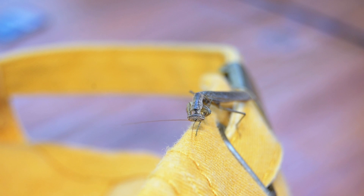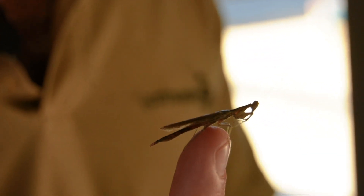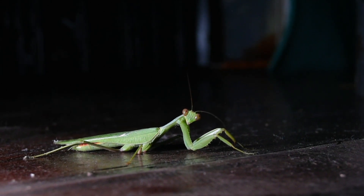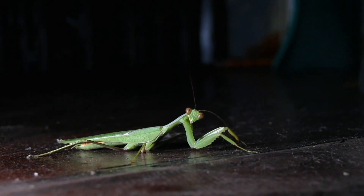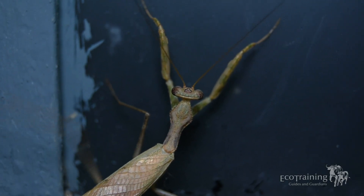Praying mantis feed on a variety of prey including aphids, leafhoppers, mosquitoes, caterpillars, and other soft-bodied insects when they're young. Later in life, as they mature and get larger, they start feeding on much larger insects such as beetles, grasshoppers, crickets, and other pest insects that we as humans might not particularly like.